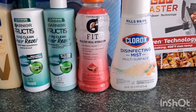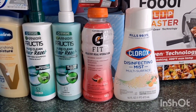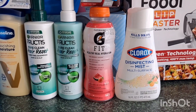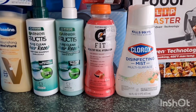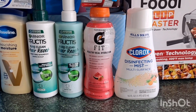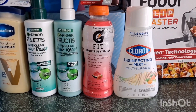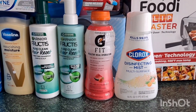For the Clorox Mist at $5.28, submit your receipt on Ibotta for $2.00 back and on Coupons.com for $2.00 back. I also submitted on MyPoints for $1.07, making the Clorox Disinfecting Mist just $0.21. For the Gatorade at $1.28, we have a $0.68 offer or 50% back, making it just $0.68.